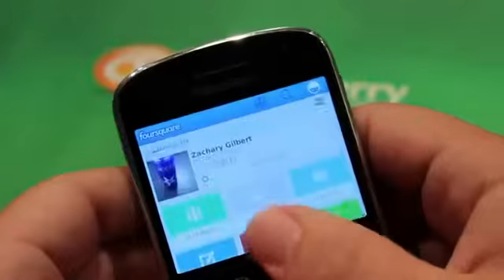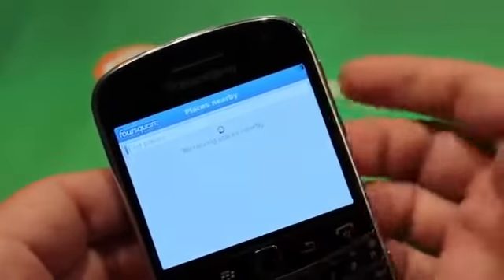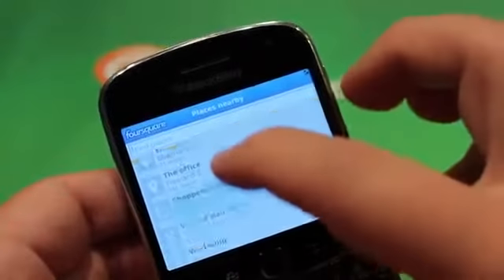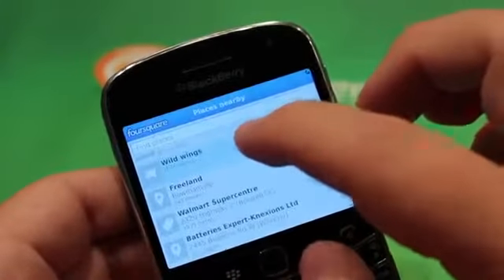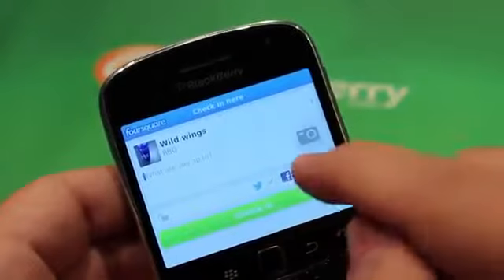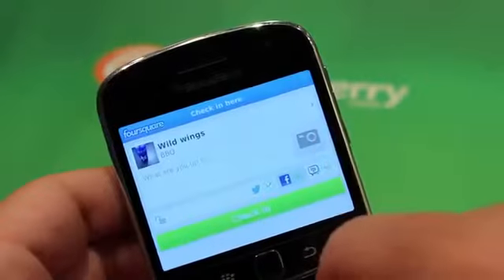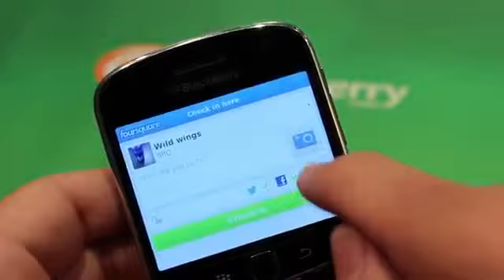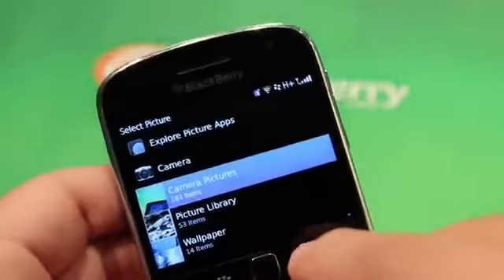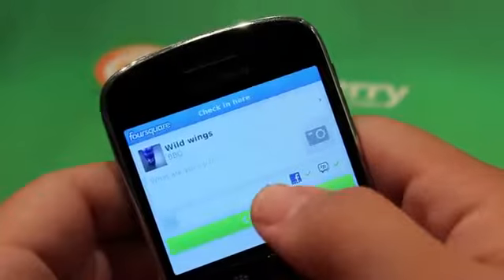Let's take a look and give it a check-in. Not too many places near me — I'm going to cheat a little bit because I'm definitely not where I actually am. Let's say I'm at Wild Wings, getting some wings there. I can then tweet from this and post it to Twitter, post it to Facebook, and post it to BBM through BBM integration. I can also take a photo, though I'm not actually at that location, so I'm not going to upload one. Let's check in.